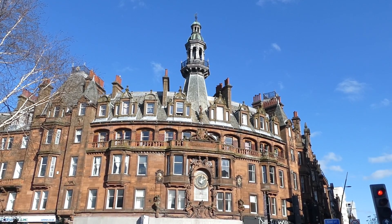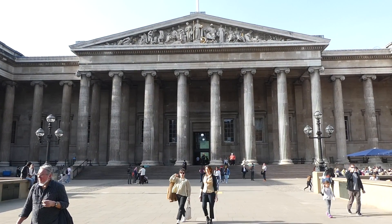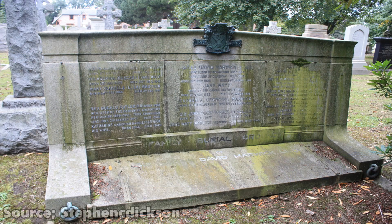He was knighted in 1914 for designing the Edward VII Gallery of the British Museum in London, and continued to work right up till his retirement in 1935. He passed away in 1938, and is buried in Warriston Cemetery in Edinburgh.